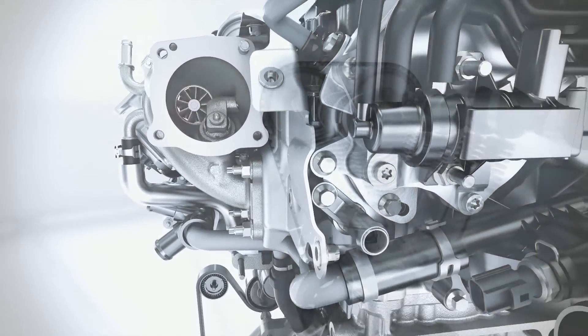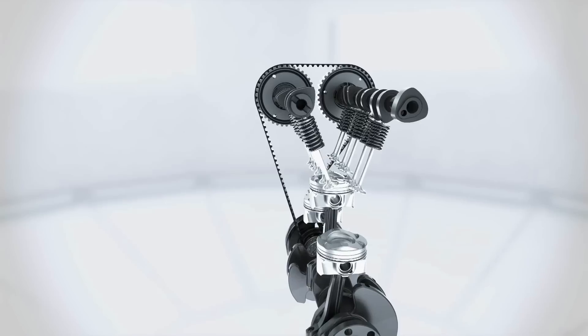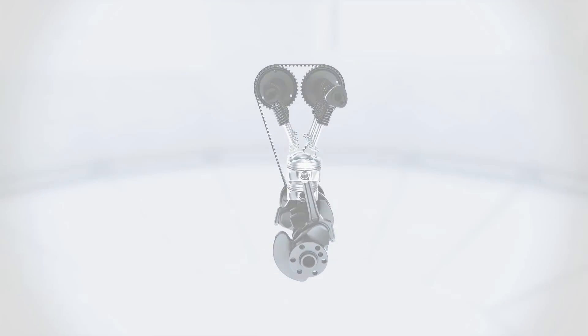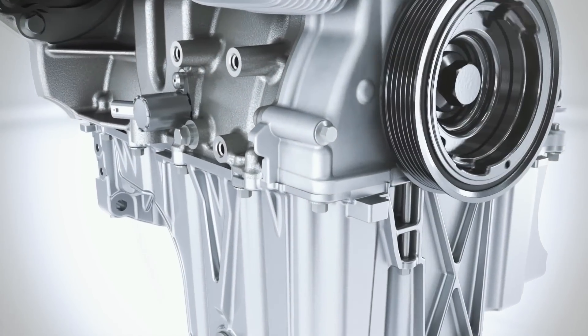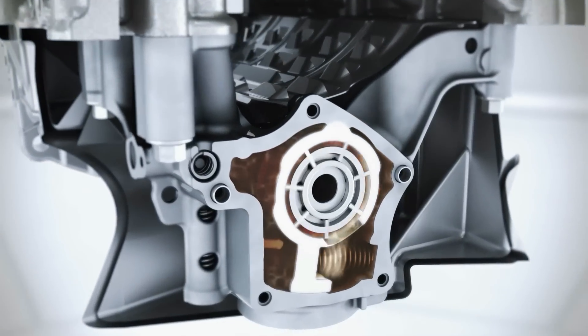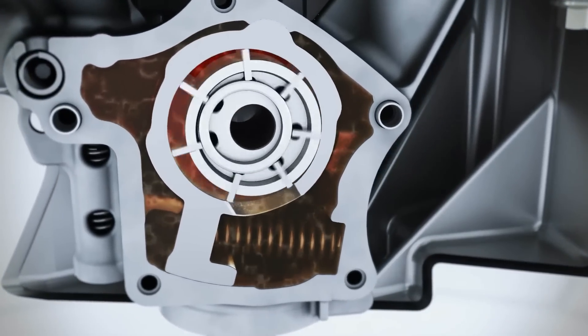The small, low-inertia rotors of the turbine enable high torque with the absolute minimum of delay during quick acceleration processes. The optimized offset crankshaft produces less friction and also contributes to increasing efficiency. Implemented for the first time, the two-stage variable displacement oil pump ensures that the engine runs at the optimum oil pressure across the entire speed range.